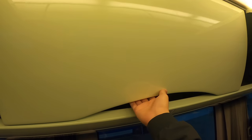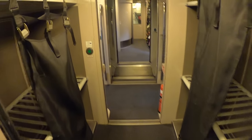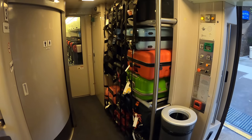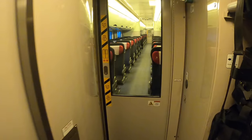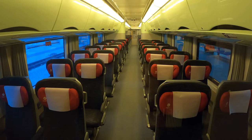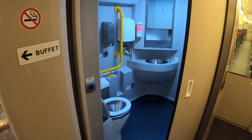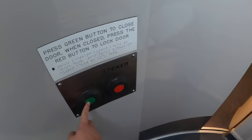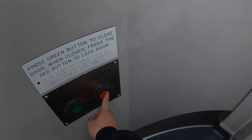Same as the electric tilt train, each row has its own overhead compartment and each can be closed individually. There are luggage racks at both ends of the carriage, but I think they are only used by staff to store your checked luggage. There are two types of toilets on this train. The ones in car 2 and car 3 are regular sized toilets. To lock the door, you have to press the green button, wait until the door is fully closed, then press the red button to lock the door.